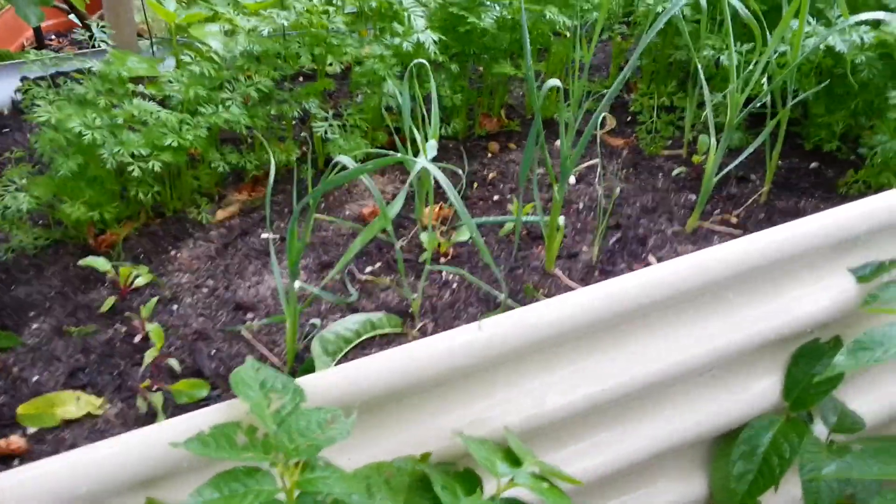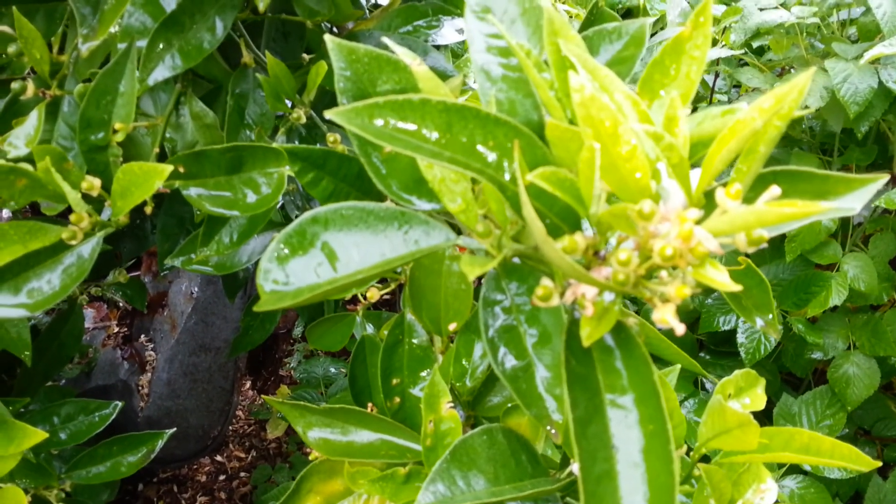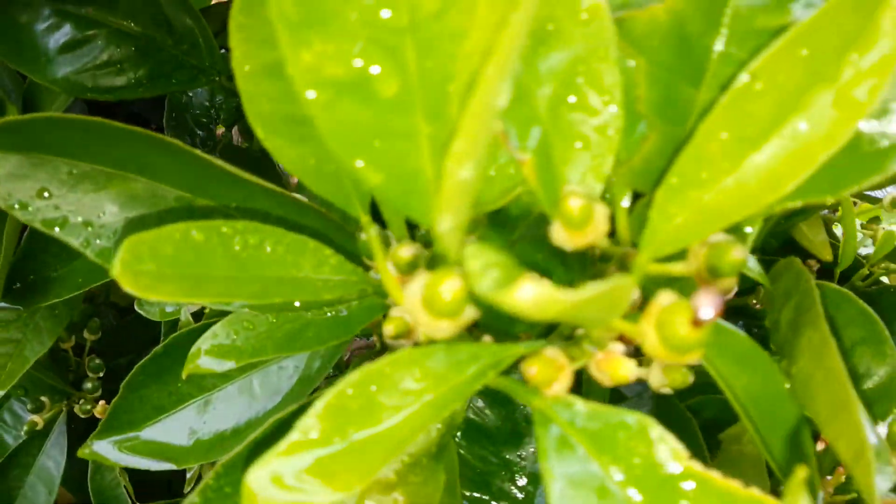I did plant some more beetroot in amongst the leeks. That's the carrot bed. I think this is an orange tree - I'm pretty sure it is - and it is covered in fruit. I've got three orange trees and they're all doing well this year. Lots and lots - I suppose it'll drop a lot of them.